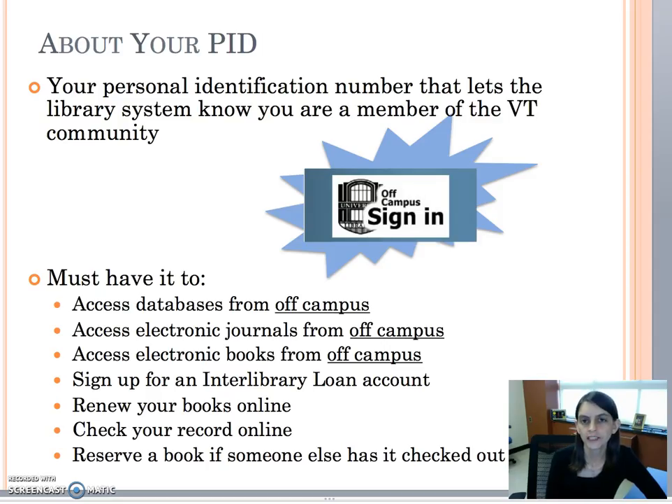Your PID and password are really important to use for off-campus access. You'll see that big button that says off-campus sign in. If you're ever outside of the VT campus and you go to the library website, just click on that button and sign in to get access to all the online journals, articles, ebooks, and things like that.